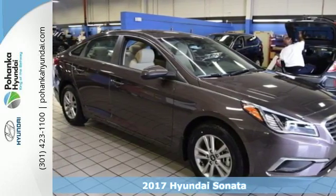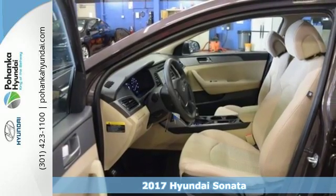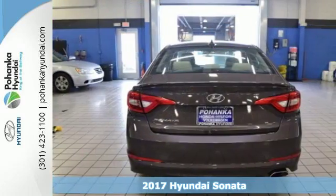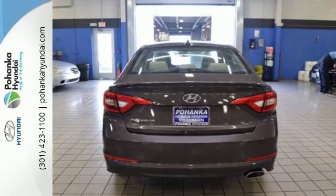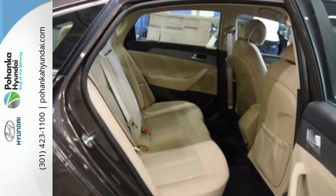It's a 2017 Hyundai Sonata. The style is evident, and so is the fact that safety is at the top of this Sonata's priority list. It offers a rear-view camera, vehicle stability management, and extensive passive and active safety systems.